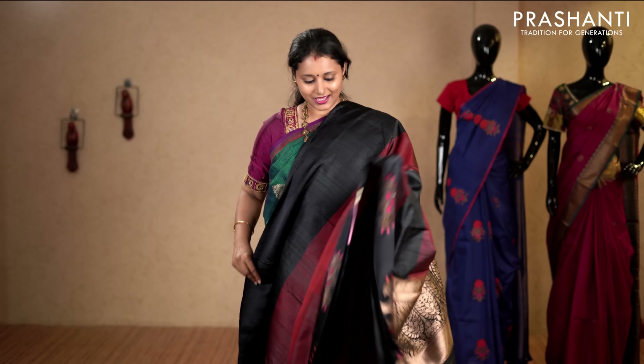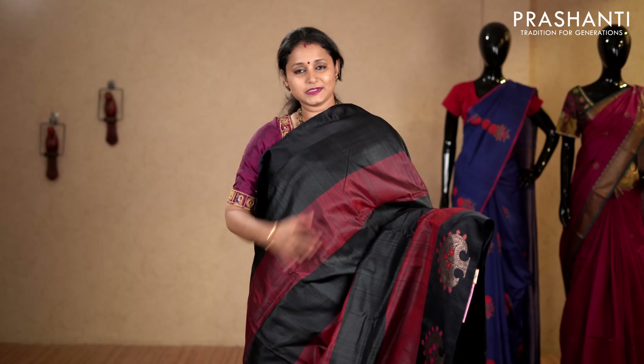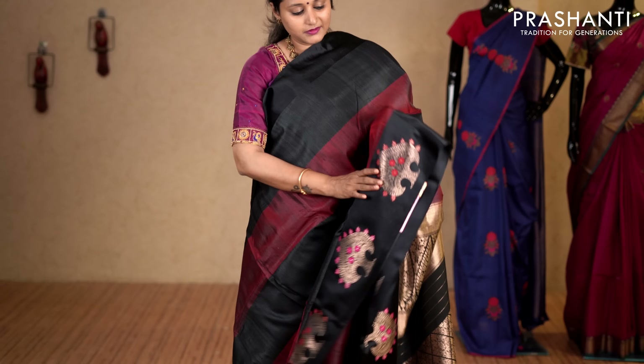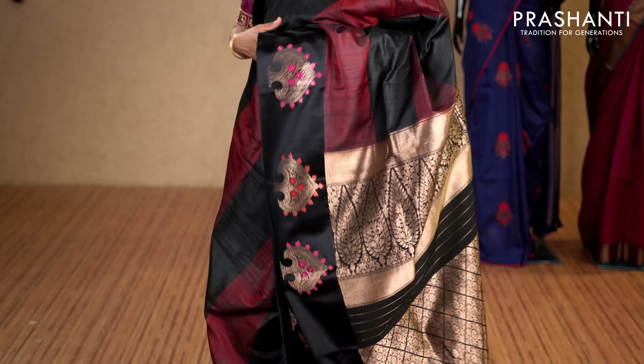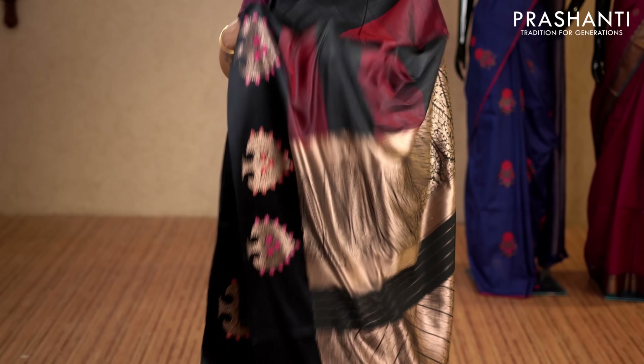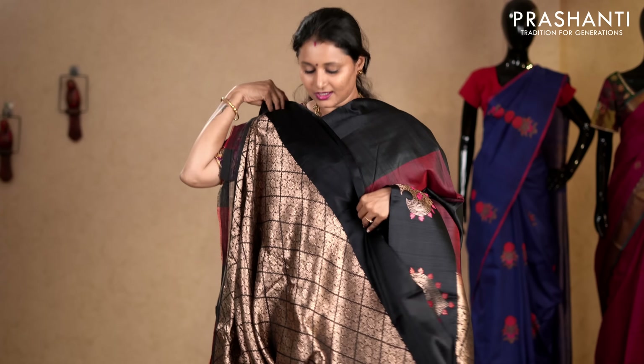Black and maroon — a very pretty saree with plain border in black along the top part. The entire body has got two colour horizontal stripes running throughout the body with very pretty antique zari buttas towards the bottom part of the border. This has got a rich brocade blouse in black. Priced at 7,050.